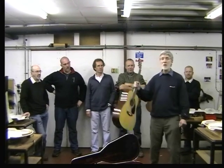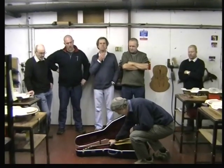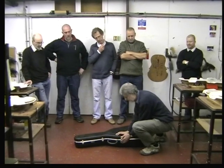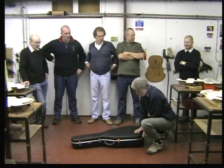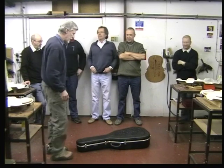On top of that, we're going to put a guitar on the case as well. We'll pop the guitar straight in the case, put the clasp down, and then I will introduce the guys one by one and get them to stand on the case and see how we get on.